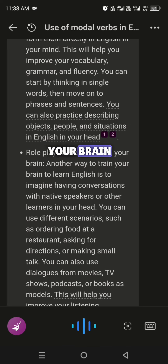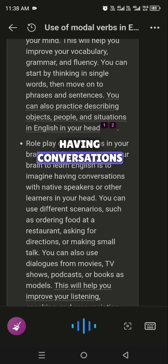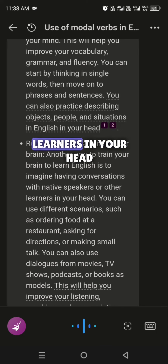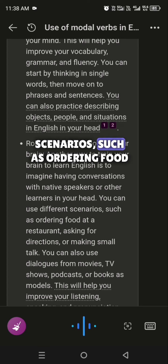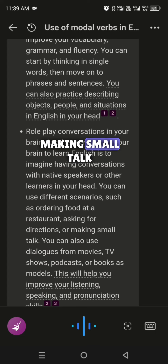Role-play conversations in your brain. Another way to train your brain to learn English is to imagine having conversations with native speakers or other learners in your head. You can use different scenarios, such as ordering food at a restaurant, asking for directions, or making small talk.